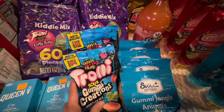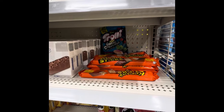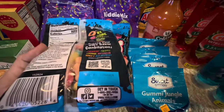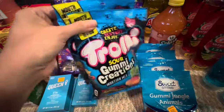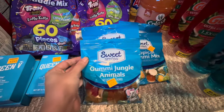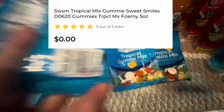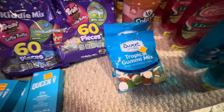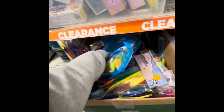Let's talk about more pennies I found that I couldn't find for the life of me when they pennied — I finally found them, and none of them are expired! I got three bags of Trolley Gummy Creations, some Sweet Smiles Gummy Jungle Animals, and three Tropical Gummy Mixes — they're all the same. I wasn't expecting that when I opened it, but I'll take them.